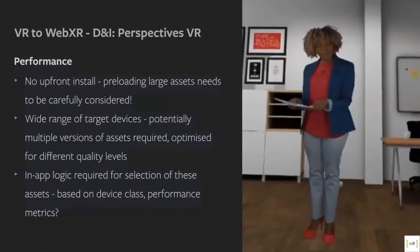On the performance side, we had no upfront install — unlike an app which is downloaded to the device where you have full control over when assets are loaded and unloaded in memory. We had to preload everything upfront because it's web and it's streaming, so large assets need to be carefully considered. We also had a much wider range of target devices — a range of mobile phones. We tried to limit down to those that support Cardboard, but for the 2D version less capable phones could be used. As this was going out to end customers, we had no control over that, so much like normal web design you have to take all of these things into consideration.